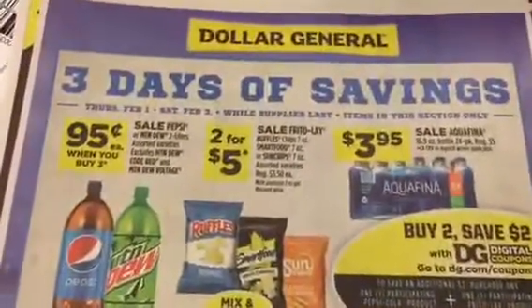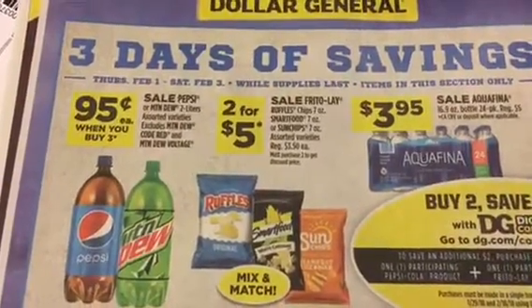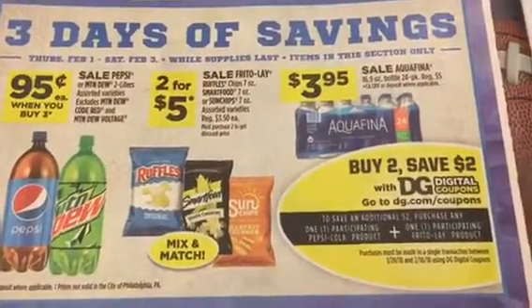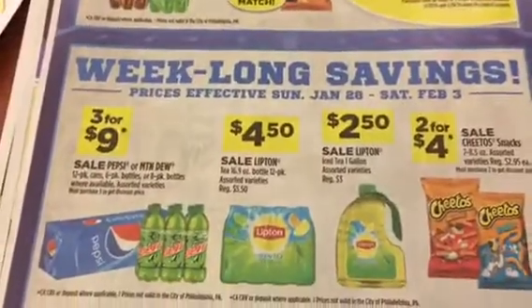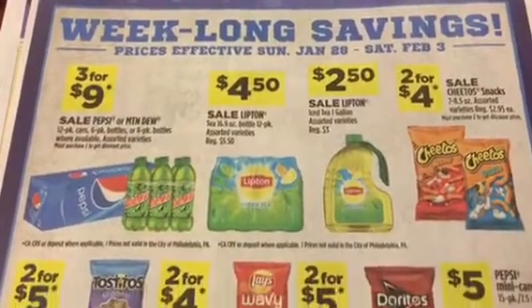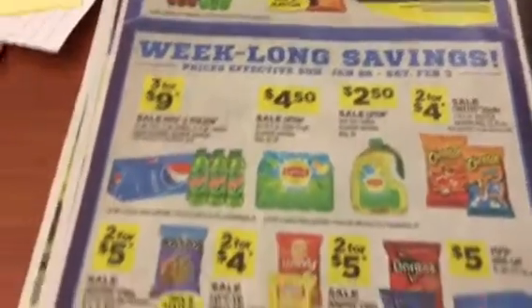Kleenex. Dollar General has three days of savings running from February 1st until February 3rd — looks like they're trying to do some Super Bowl stuff. Buy two, save two with the DG digital coupons. There's also week-long savings from this coming Sunday until the 3rd, but those sale prices look like pretty much the everyday price to me.